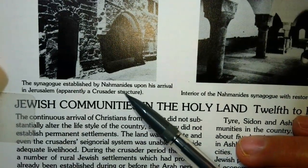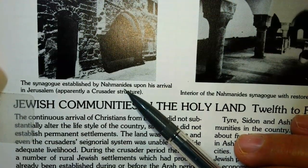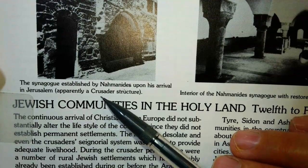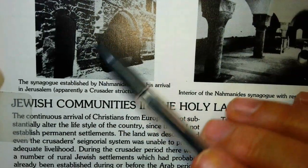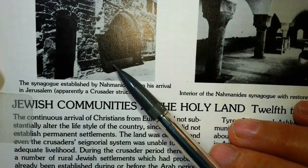The synagogue that was established by him — they call him Nachmanides here — which is really the Latinized version of his name, Moshe ben Nachman. Upon his arrival in Jerusalem, apparently it was a crusader's structure, something built by the Crusaders.